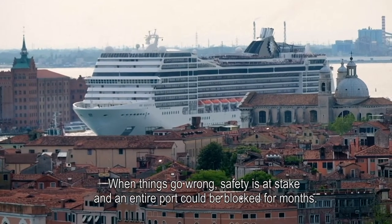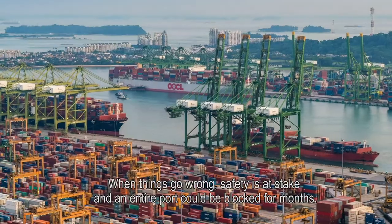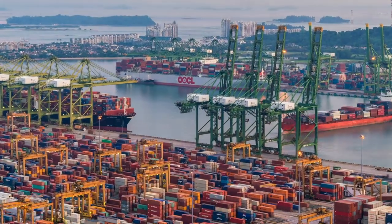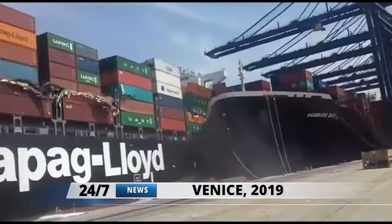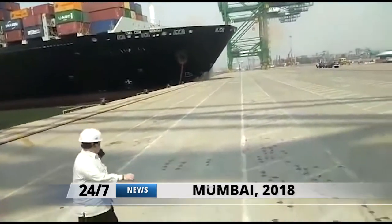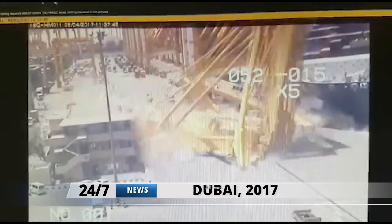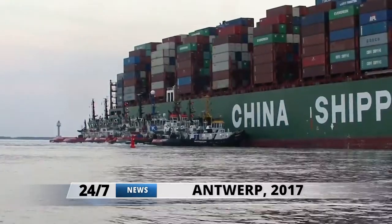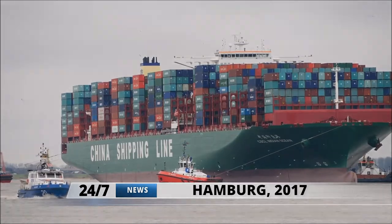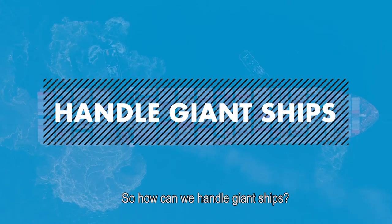When things go wrong, safety is at stake and an entire port could be blocked for months. So how can we handle giant ships?